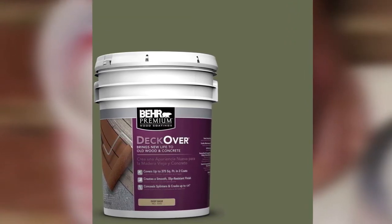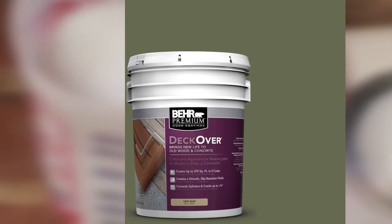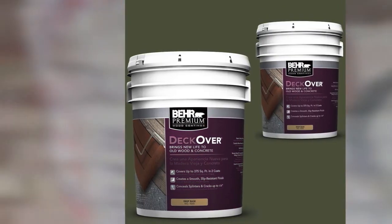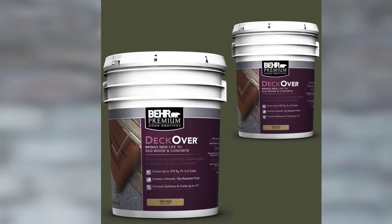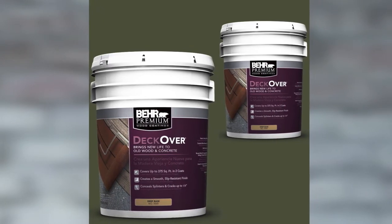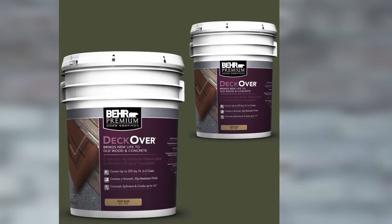It comes in more than 50 colors ranging from natural redwood and cedar hues to more contemporary colors including forest green and colony blue. The acrylic resin formula is easy to clean and offers a mildew-resistant finish. The paint works on wood, composite wood, and concrete, including older stamped concrete.